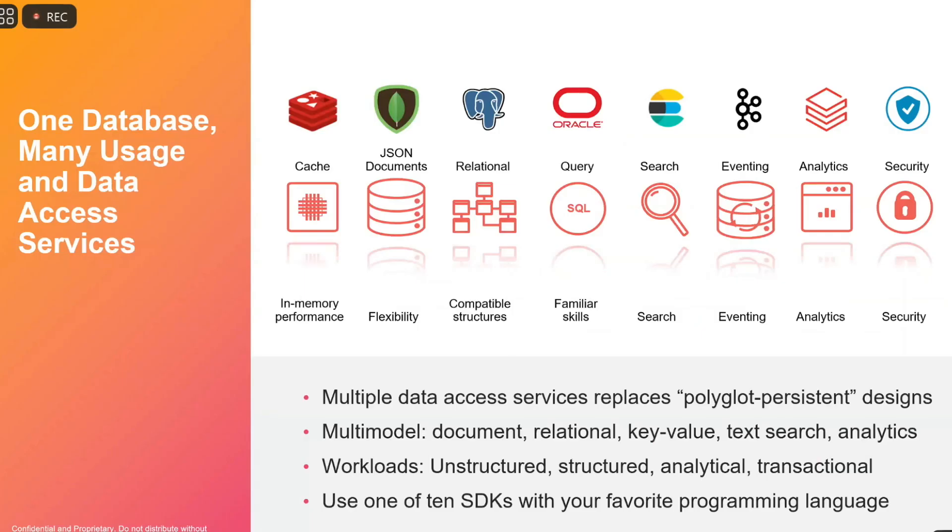Single database, lots of different usage functionality — whether it's as a cache, a document store, comparable structures for relational, a very familiar query language, search, eventing, and more — all baked into the same system.